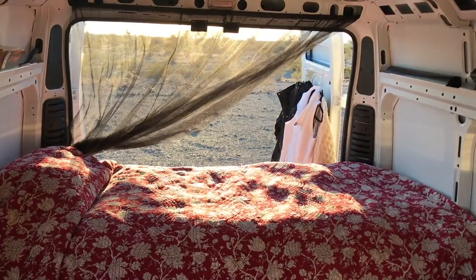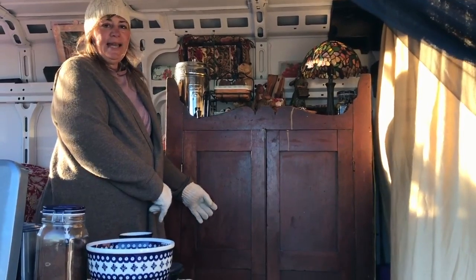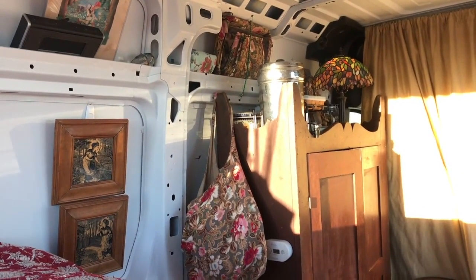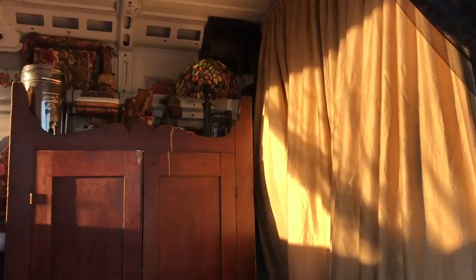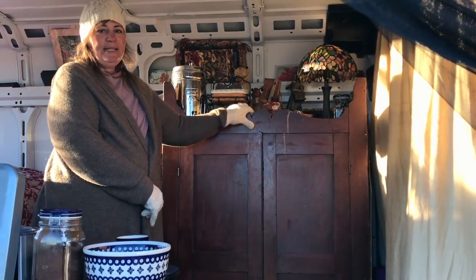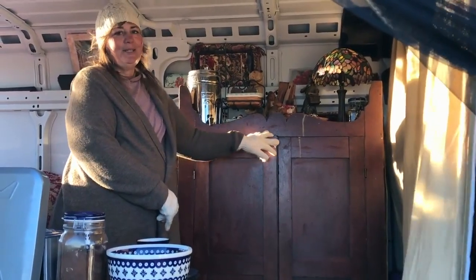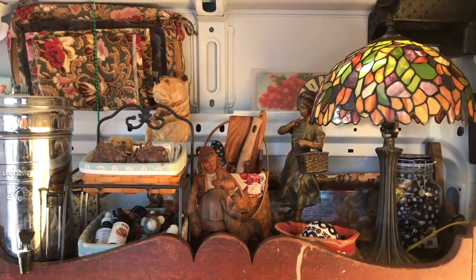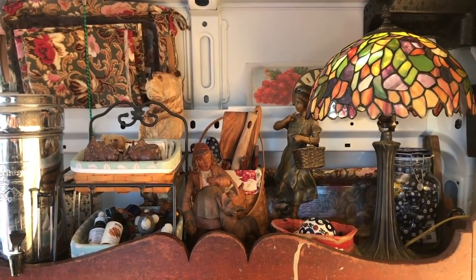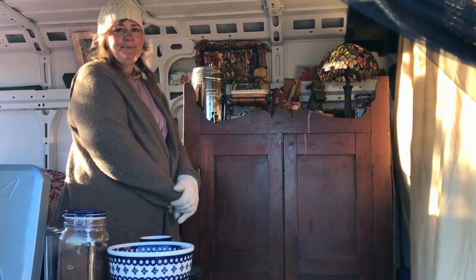This is my pie cabinet that I had in my home and I decided to bring it with me until I decide how I want to build out the van. I needed something that was steady, so I flipped it over — it's actually upside down. It holds a bunch of my little knickknacks on top, and inside is all my food, dishes, pots, and pans.